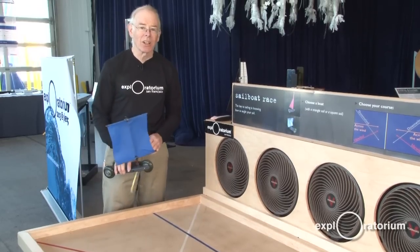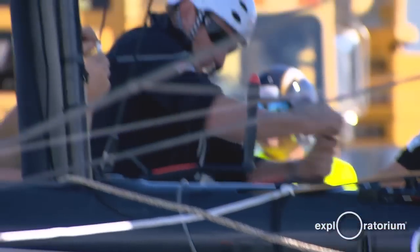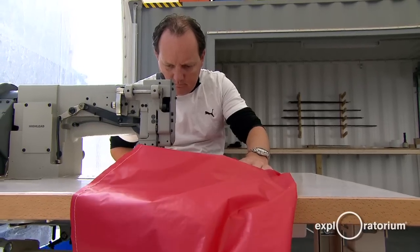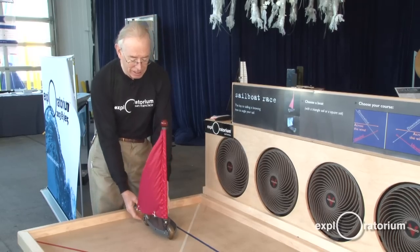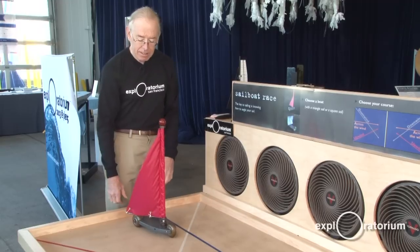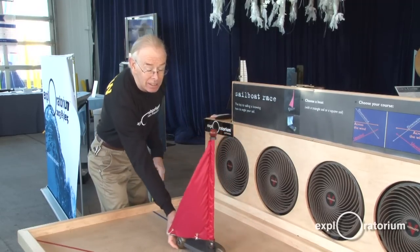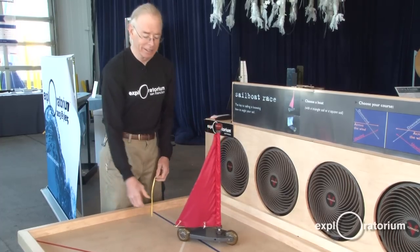Well, sailors are clever people, and they worked for many years and came up with a different sail design. This is how you probably think of a sailboat — a fabric sail curving around to a beautiful shape. And that sailboat can not only sail perpendicular to the wind, it can sail into the wind.